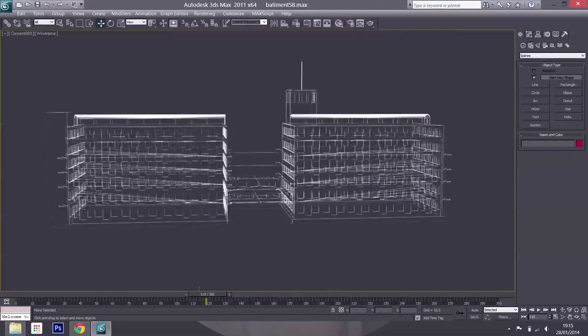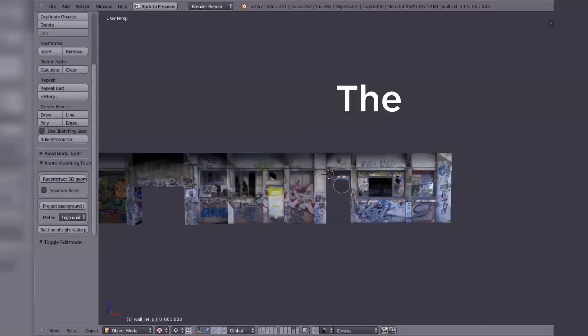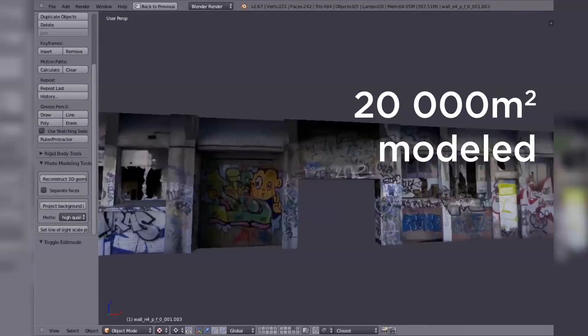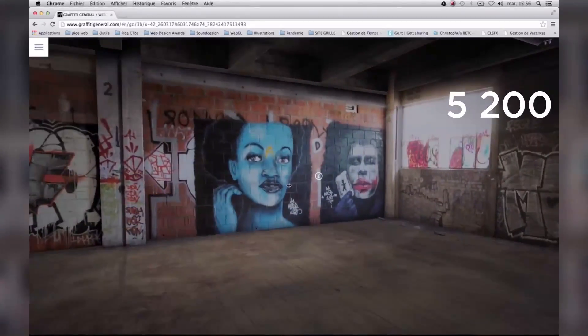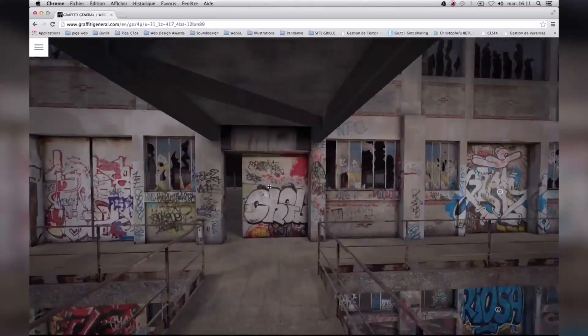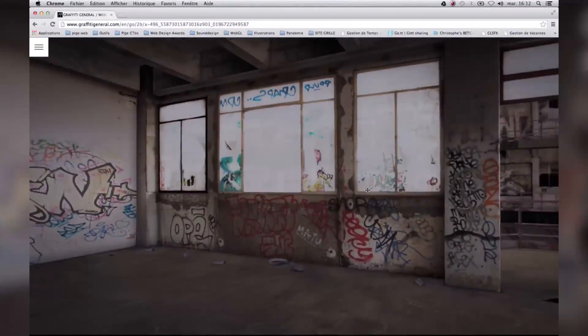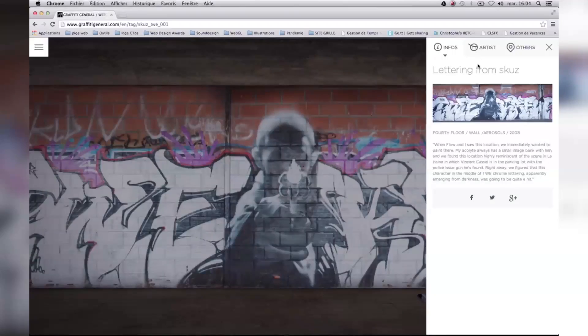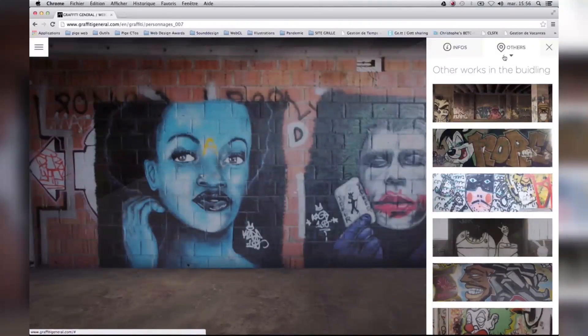It took us six months of hard work to modelize the largest real building ever in WebGL — 20,000 square meters modeled in 3D with 5,200 photos taken on site, calibrated and integrated with the 3D model. Thanks to Karim Bukharsha, street art curator, we've created an impressive database of exclusive content linked to the building's history.